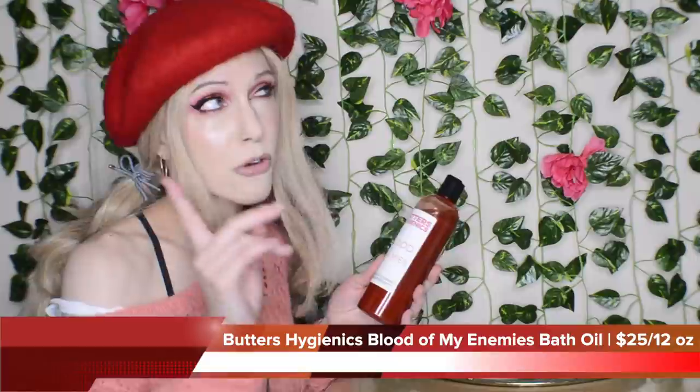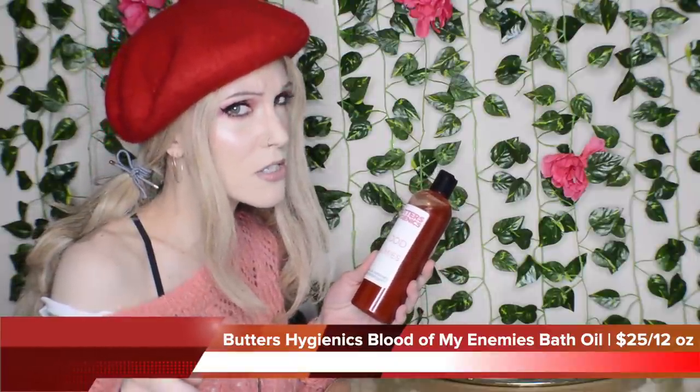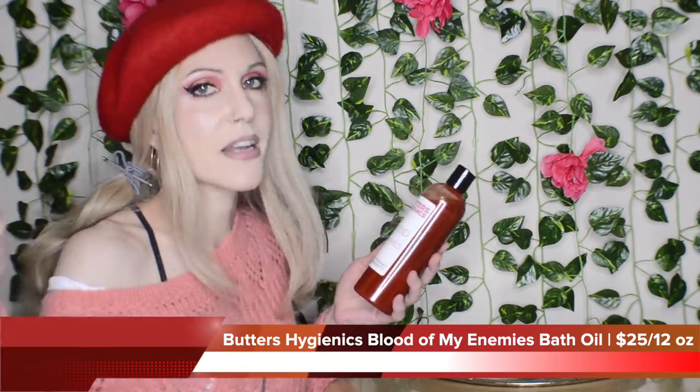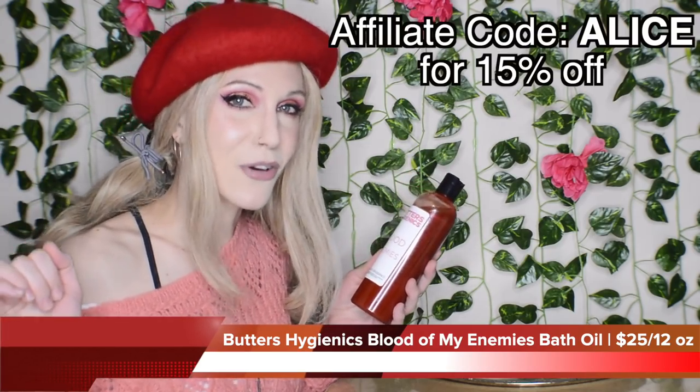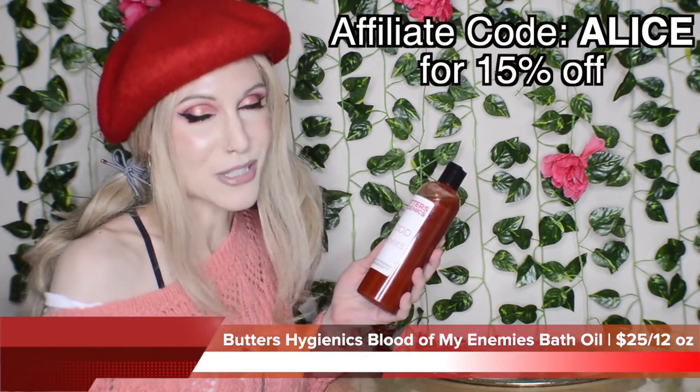On the website, 34% off. I'll have the information in the description box below, but if you missed that sale, you can use my affiliate code, which is Alice for 15% off.